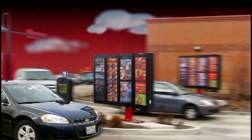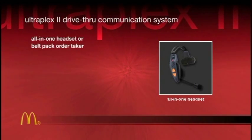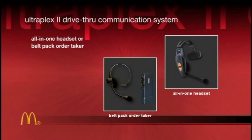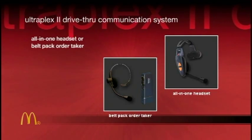For drive-through communications, Panasonic delivers the clarity, performance, and quality you'll find in all our professional and consumer audio products. Our UltraPlex II drive-through communications system comes in both an all-in-one headset with a super flexible headband and an ultralight belt pack order taker, providing all the best in comfort, convenience, and durability.